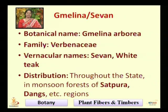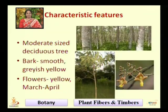The next plant is Melina, or the Savan plant. The botanical name is Melina arborea. It belongs to family Verbenaceae and its vernacular name is Savan or white Teak. Its distribution is throughout the state in monsoon forests of Satpura, Dangs, and other regions.